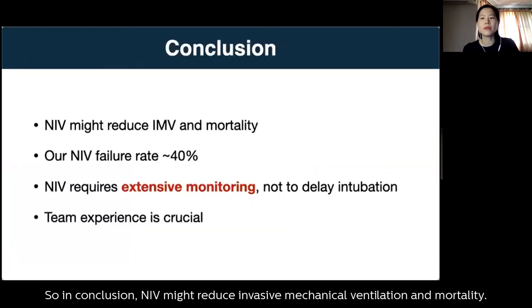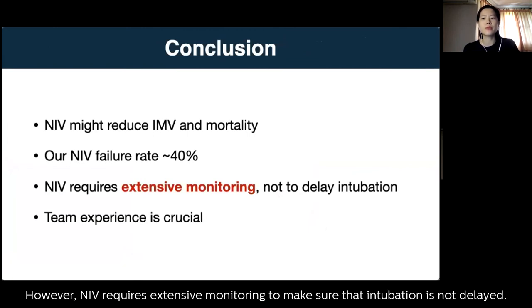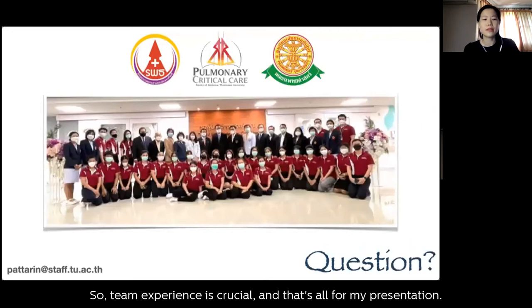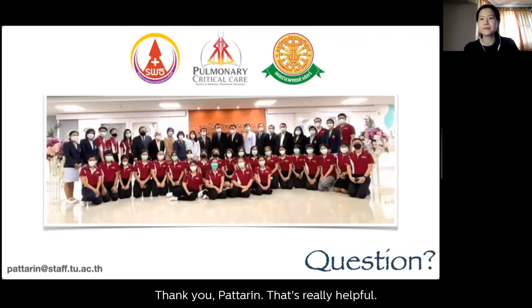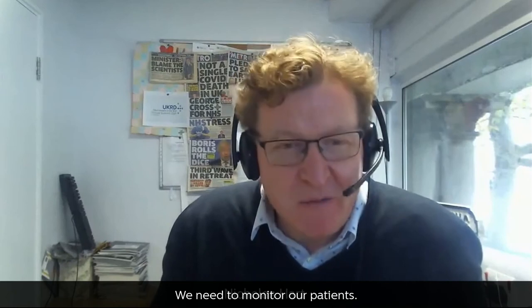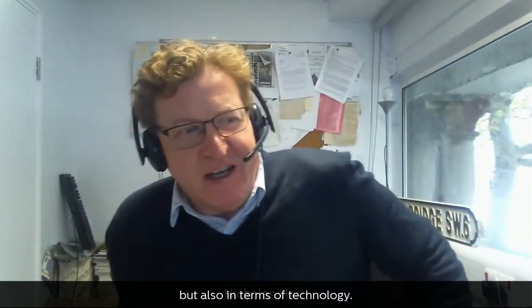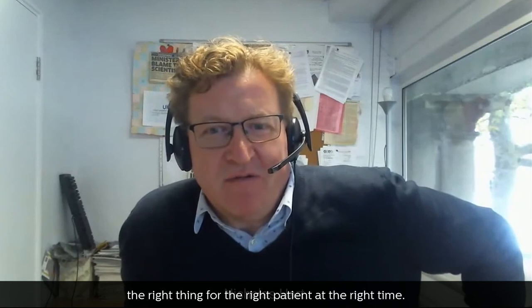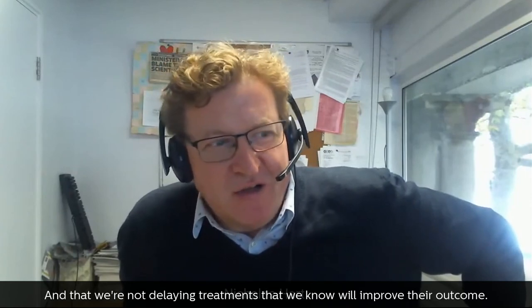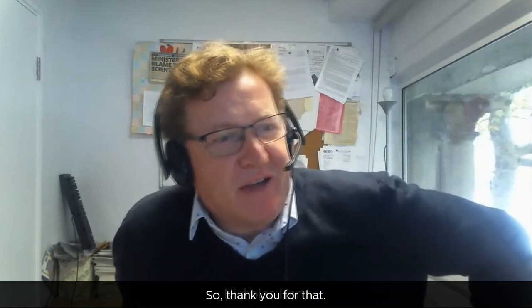In conclusion, NIV may reduce invasive mechanical ventilation and mortality. Their NIV failure rate was about 40%. However, NIV requires extensive monitoring to ensure intubation is not delayed, and team experience is crucial. Professor Hart thanked Dr. Paterin and summarised the key messages from all presentations: we need to monitor our patients clinically and with technology, ensure we are doing the right thing for the right patient at the right time, and not delay treatments known to improve outcomes.